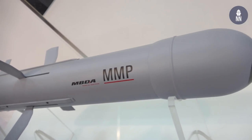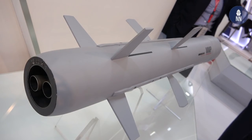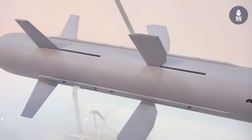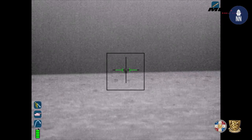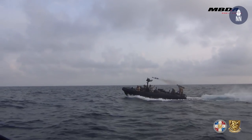We have introduced the MMP for maritime warfare, especially for special operation forces. It's been deployed and used by the French Special Forces in September last year, where we demonstrated at sea the capability of the MMP against land targets and also surface targets.